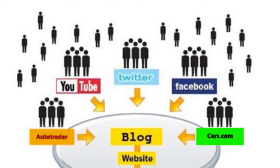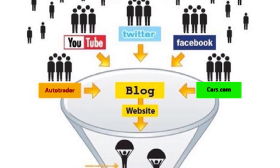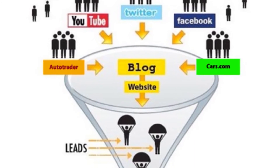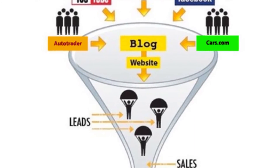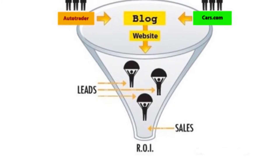Once you set up multi-channel sales funnels, you'll be able to see if someone came to your website through a pay-per-click ad or through social media, and whether they converted into a lead, or what their flow was that created the most leads for your business.